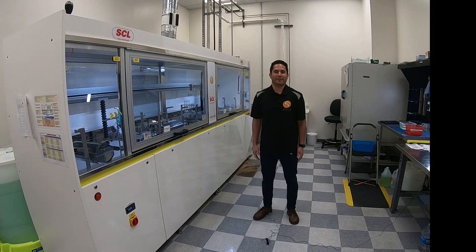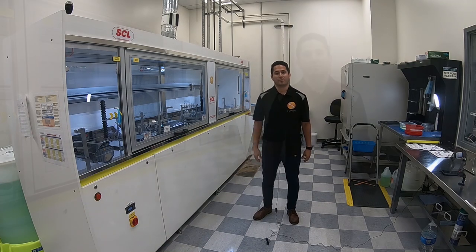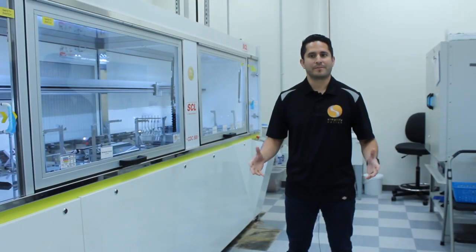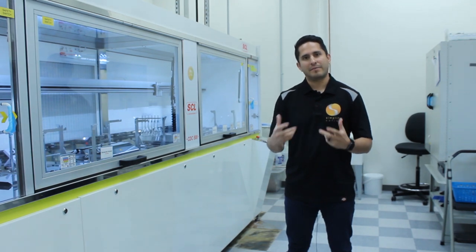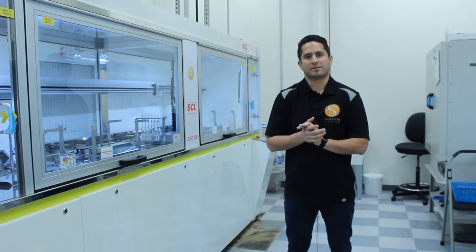So we are in our AR department. It is a class 10,000 clean room — it is HEPA filtered, there's positive airflow, and it's temperature controlled. Essentially, it's a climate that's suitable for AR coating to adhere well to the lenses.